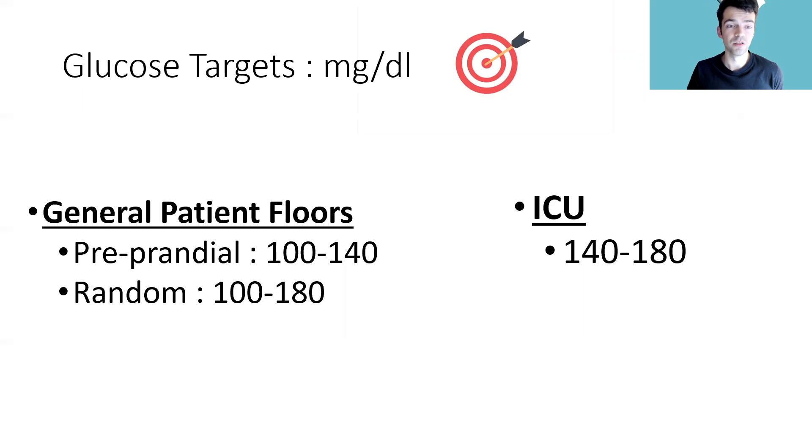Here are some target glucose ranges for general patients and ICU patients. Pre-prandial and random glucose numbers are the goal for glucose management on the floors. For ICU patients, the target is a little bit higher — 140 to 180 — because you want to be very careful and don't want lows in the ICU when you already have enough problems to deal with. Highs are a little more tolerated, and this is patient dependent. For example, if you have a critically ill patient going to hospice care in the end stages of life, you might tolerate very high glucose levels if they're comfortable, since lows cause anxiety and uncomfortable effects.